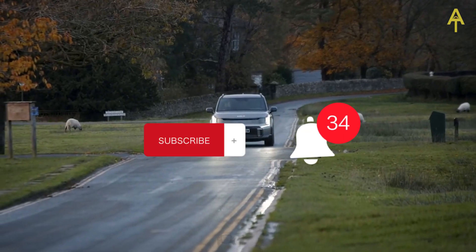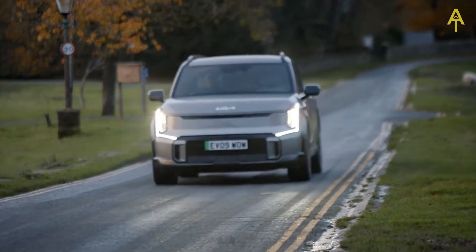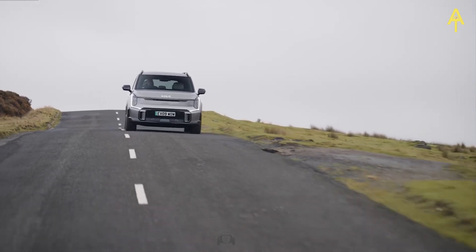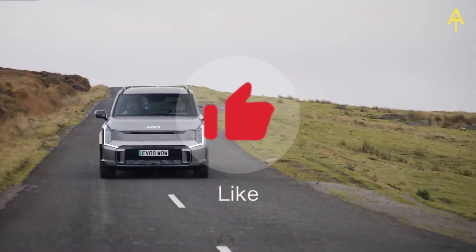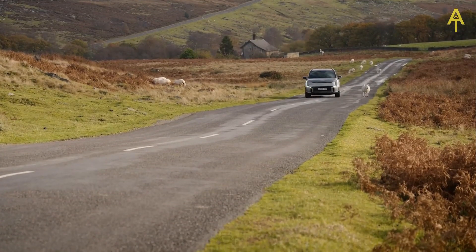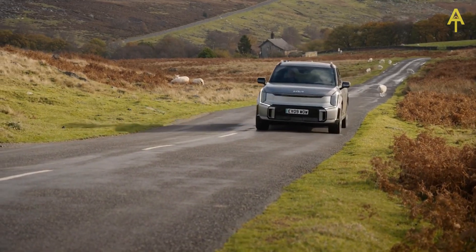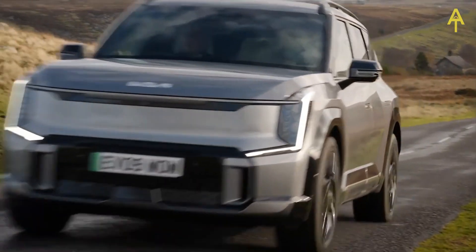To our viewers, thank you for joining us on this exhilarating journey through the 2024 Kia EV9. Whether you're an electric vehicle enthusiast, a tech aficionado, or simply someone curious about the future of driving, your presence has made this exploration richer. Don't forget to subscribe, hit the like button, and share your thoughts in the comments.